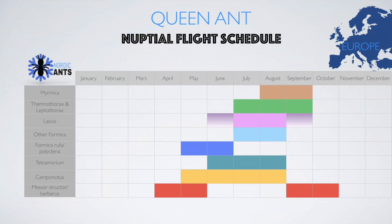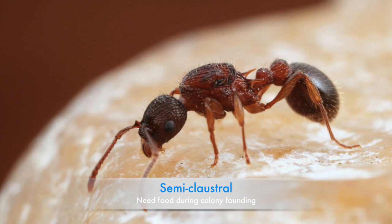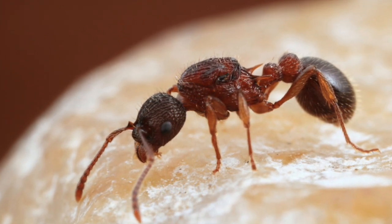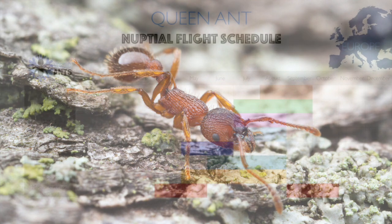Last is the European fire ant, scientifically known as Myrmica rubra. This genus flies late, but some species may fly earlier. Most of them fly during August and September. The queens are semi-claustral, which makes them a bit challenging to keep as a beginner. They also have a pretty painful sting.